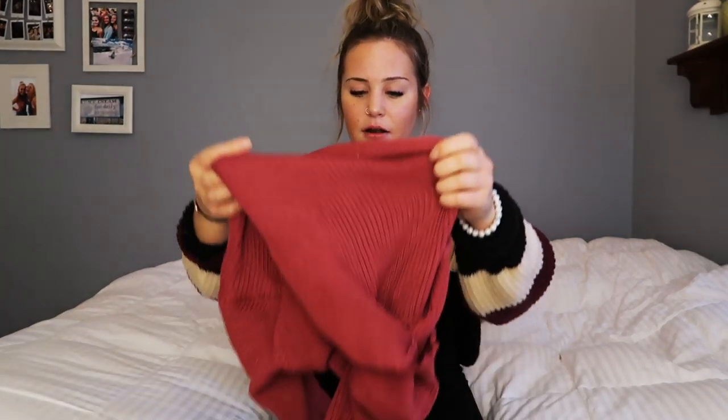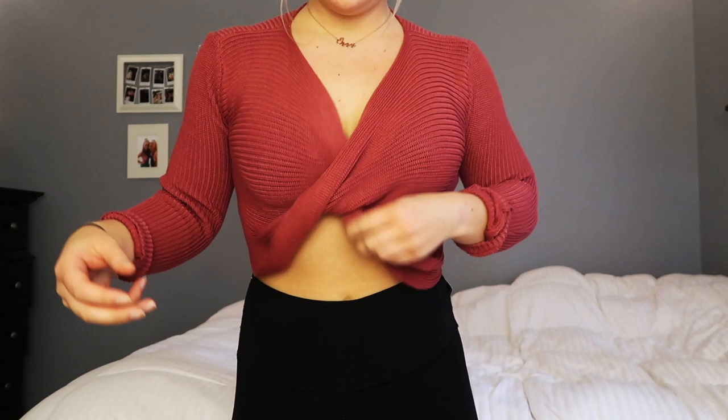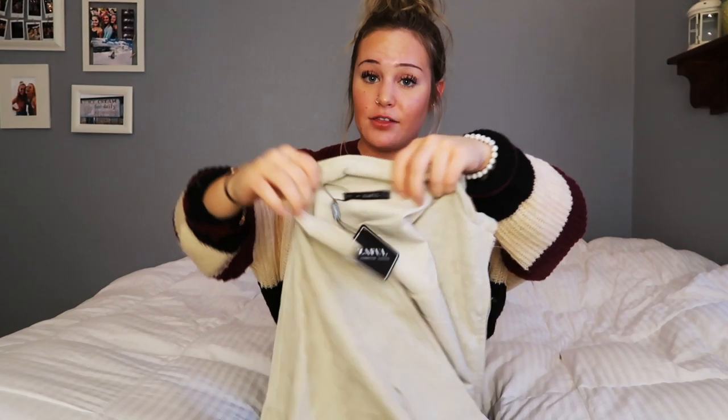This sweater has a low V-cut, super cute with a bralette. It is a little bit tight on me and kind of rides up. I love the color though — I have nothing like it. When you're wearing it, it crisscrosses in the front. It is a medium, so if you're looking at this I recommend getting a size up.